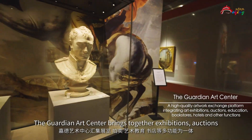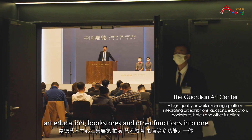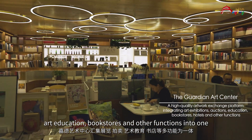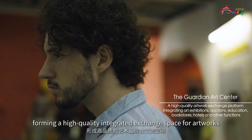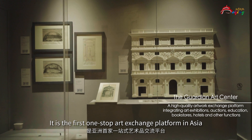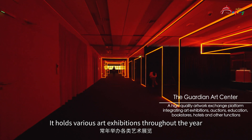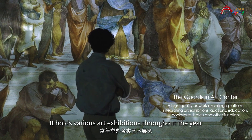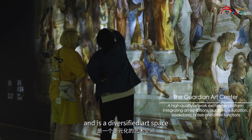The Guardian Art Center brings together exhibitions, auctions, art education, bookstores, and other functions into one, forming a high-quality integrated exchange space for artworks. It is the first one-stop art exchange platform in Asia, hosting various art exhibitions throughout the year, and is a diversified art space.